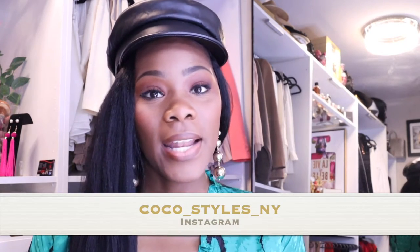Don't forget to follow me on Instagram at coco_dot_styles_dot_ny — I'm going to link that below for you guys and I'll mention it again at the end. So I'm just going to jump right into it.